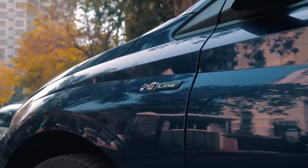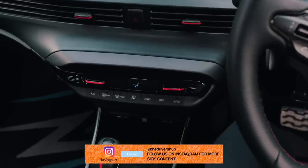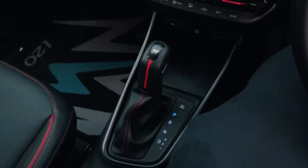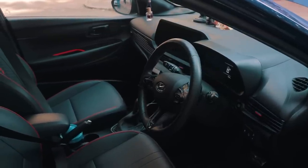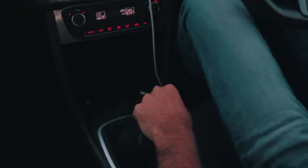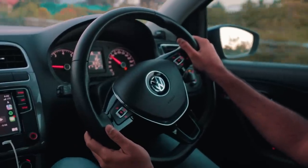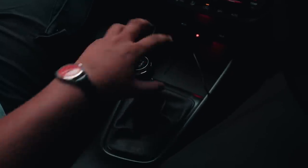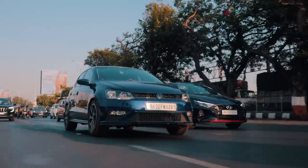Already the i20 falls short in one area compared to the Polo, and that's the gearbox. For some reason, Hyundai thought that giving a DCT and an IMT transmission with the N-Line was the route to go. This particular example is the DCT variant, which is still okay, but the IMT is definitely an utter disappointment. VW learned from their mistakes and gave the new 1L TSI a proper 6-speed manual, which enhances the driving experience, whereas Hyundai's gimmicky IMT gearbox is very unintuitive while driving. The Polo definitely takes the cake in terms of providing that experience.